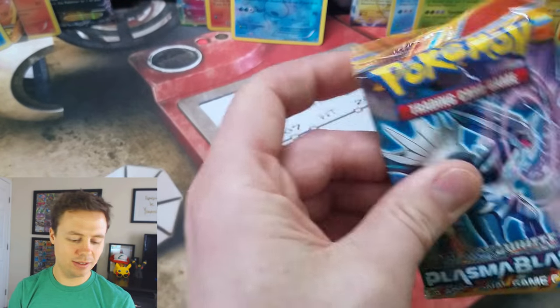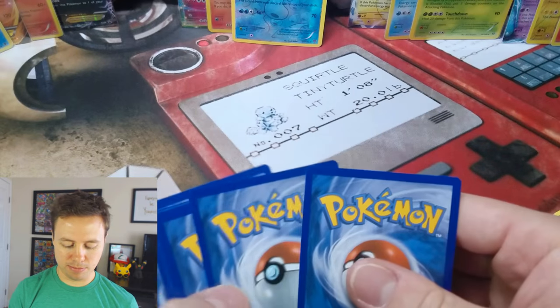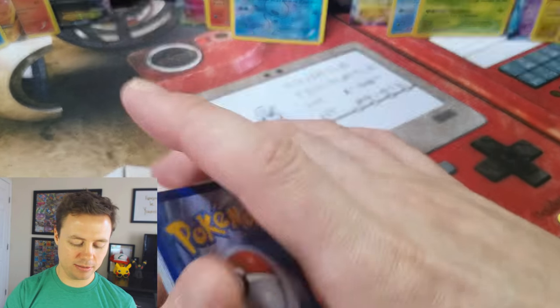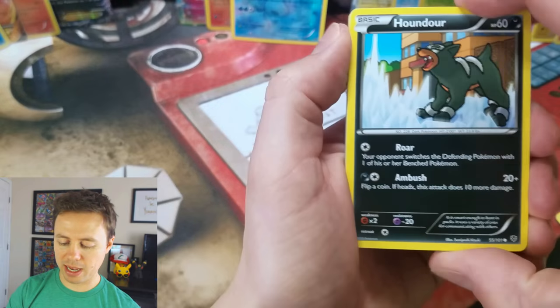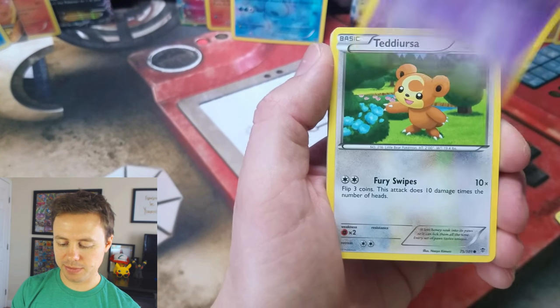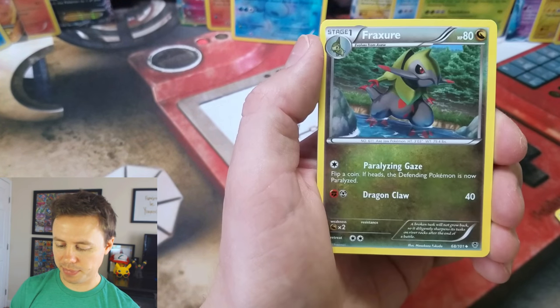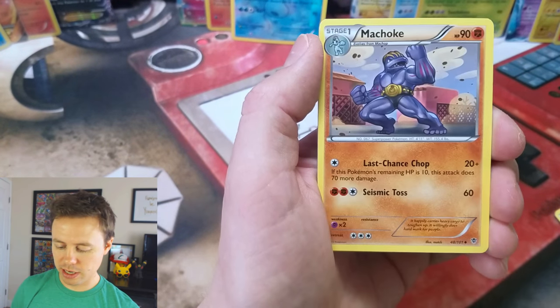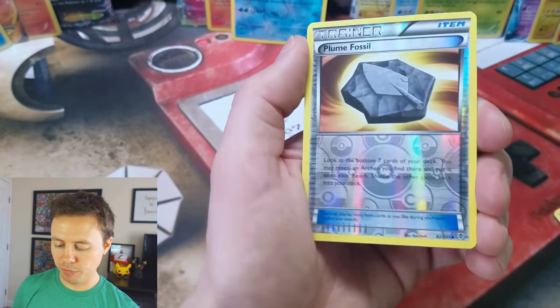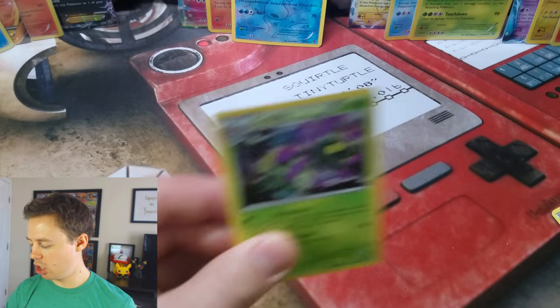I can't believe we've only gotten one Ultra Rare — that's kind of a bummer. Plasma Blast, still got one pack here: Haunter, Drifloon, Solosis, Teddiursa, Squirtle, Chatot, Fracture, Machoke, Plume Fossil, and our last card of the video — a Cradily Rare.